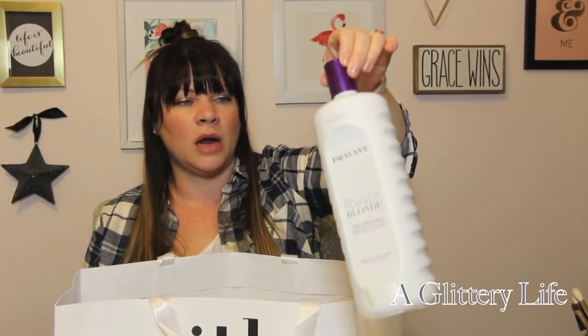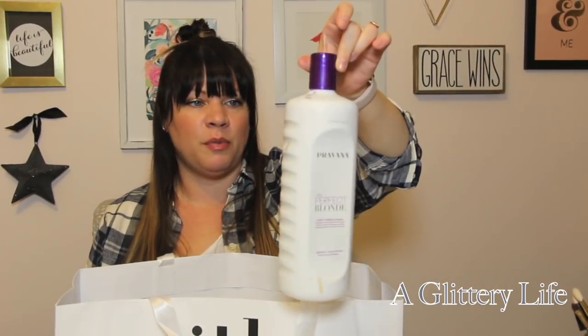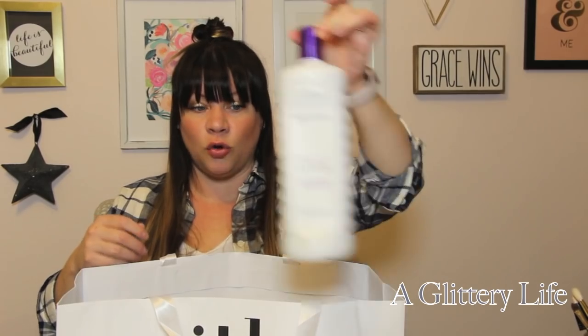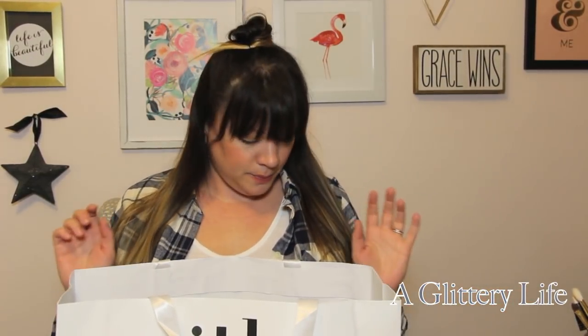This is the Provana Perfect Blonde purple toning shampoo — the big liter, 33.8 full ounces. I would 100% repurchase this, and I already did. I love this brand; it's a great shampoo that lasted me quite a while. I used it the whole time I went blonde. My blonde is a little dull right now because I touched up my roots myself and some dye rinsed onto my blonde.